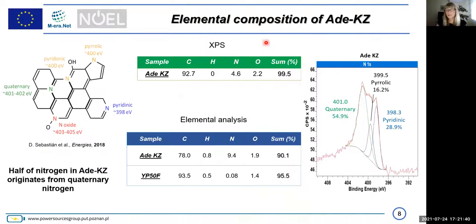Here you see the composition of this material by XPS and by elemental analysis. Nitrogen by XPS is 4.6%, whereas by elemental analysis it is double, at 9.4%, because there is quaternary nitrogen present in the matrix. Pyrrolitic and pyridinic nitrogen account for around 28% and 16% respectively, whereas quaternary nitrogen is very high at 54%. So half of the nitrogen in our material originates from quaternary nitrogen, which greatly improves the conductivity.